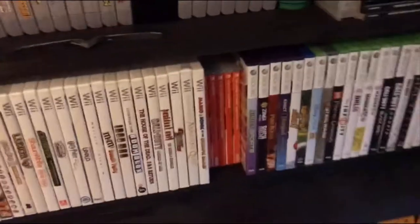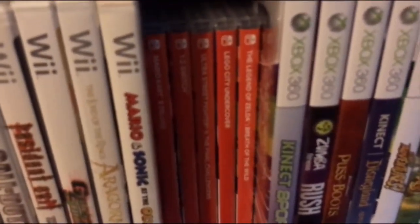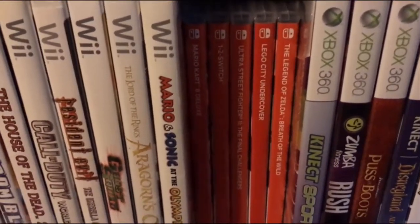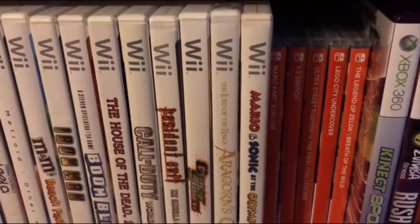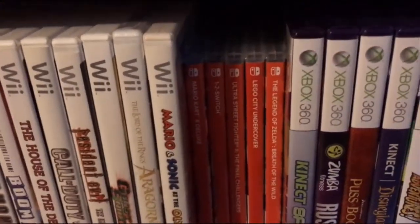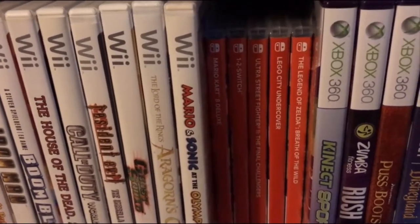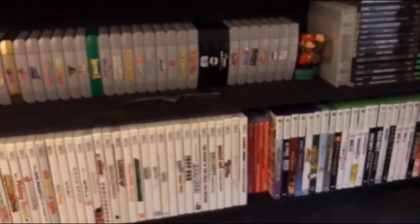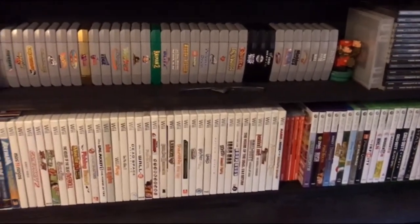The other thing that's new is my Switch. I've got a few games here: Legend of Zelda: Breath of the Wild, Lego City Undercover, Ultra Street Fighter II: The Final Challengers, 1-2 Switch — which is kind of a lame game, but it is what it is — and Mario Kart 8 Deluxe, which I really enjoy. Those are my Switch games; I also have a few digital downloadable games as well.